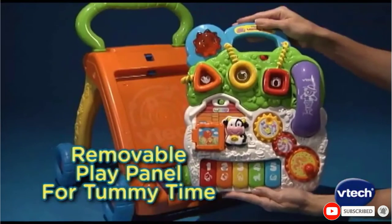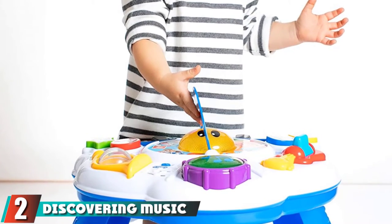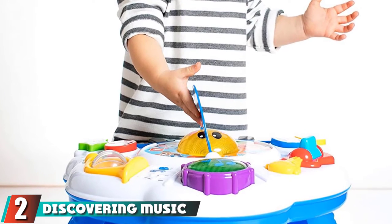Beyond developing motor skills, a pretend phone allows imaginative and pretend play to imitate mom and dad. Moving on to number two, the Discovering Music Activity Table.